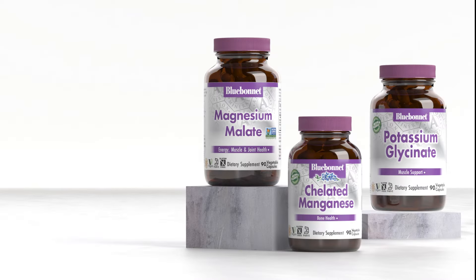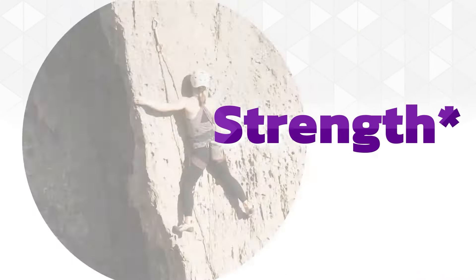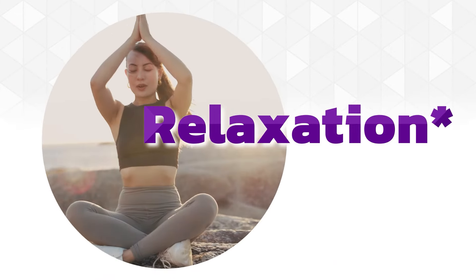Many of our chelated minerals are non-GMO, kosher, gluten-free, and vegan, providing you with clean nutrition to support vitality, strength, wellness, relaxation, and immunity.